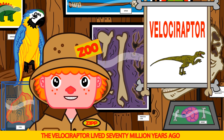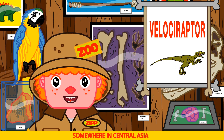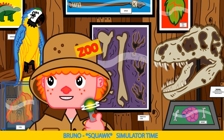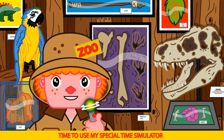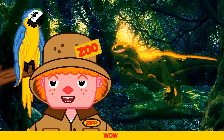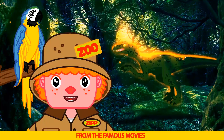The Velociraptor lived 70 million years ago in the Cretaceous period, somewhere in Central Asia. Do you know what time it is Bruno? Simulator time! That's right — time to use my special time simulator. That's a Velociraptor from the famous movies.